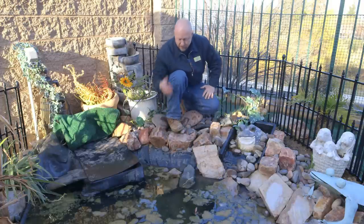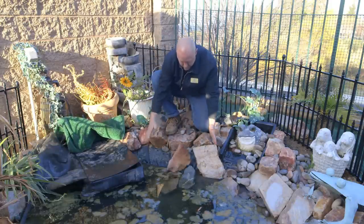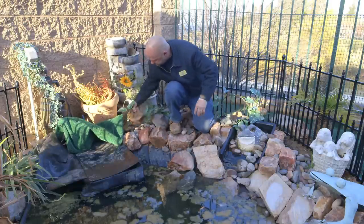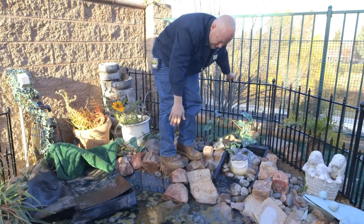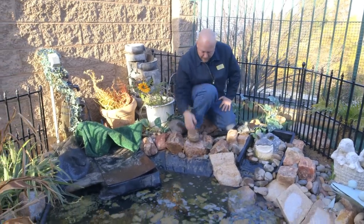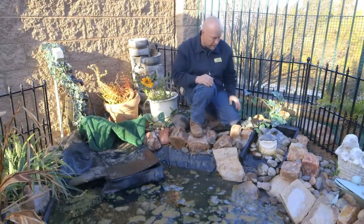We don't want our liner exposed to the sun. On this particular pond, if you set a rock right here it's just going to splash into the pond. There's no way to set it up — there's no structure of shelves in that pond, so we're going to correct that. If the liner is exposed to the sun, after time it's going to become brittle and then you're going to have a leaking pond.